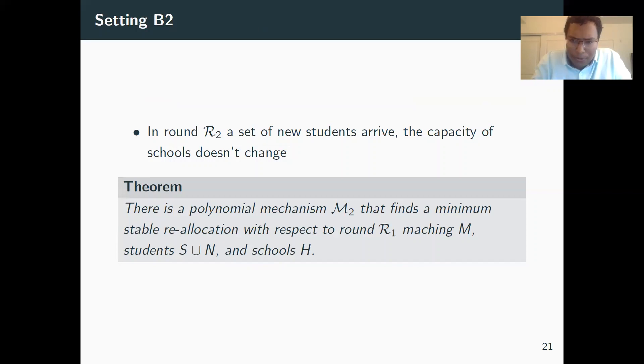However, these mechanisms are still not incentive compatible, which remains a big problem. For setting B2, we look at the same problem but with new students arriving instead of new schools, and we design a polynomial-time mechanism for minimum stable reallocation in this setting. The proof structure is very symmetric to B1 — you can reduce the many-to-one stable matching to one-to-one, and think of B1 as new edges added to the left side of a bipartite graph and B2 as new nodes added to the right side. Many of the same results carry over.